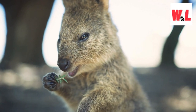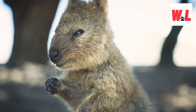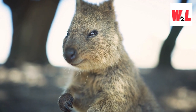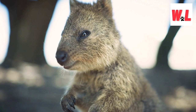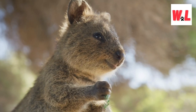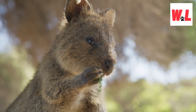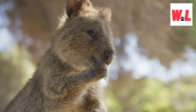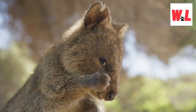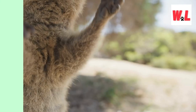Securing the coveted top spot in our list of the world's cutest animals is the quokka, often hailed as the world's happiest wild animal. Also known as the short-tailed scrub wallaby, this small, round creature — about the size of a cat — resides exclusively on Rottnest Island off the coast of Australia, one of the most remote locations globally. With a face that resembles a cross between a mouse and a rabbit, the quokka's charm lies not only in its physical appearance but also in its sunny personality. As a marsupial, the quokka is nocturnal and carries its young in a pouch. Despite their remote habitat, quokkas have become a tourist attraction, drawing people from around the world to witness their infectious happiness.